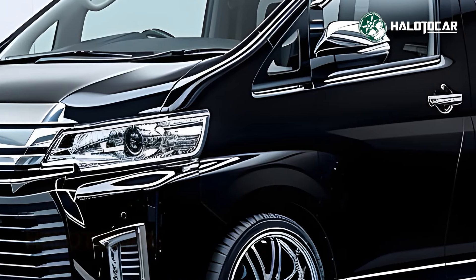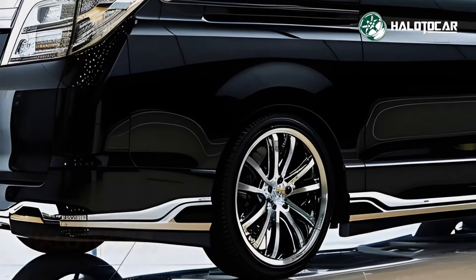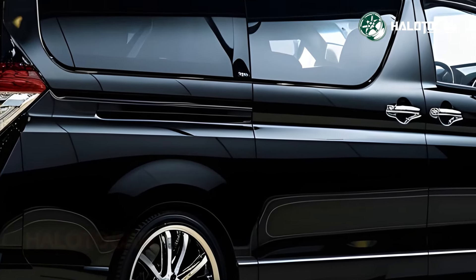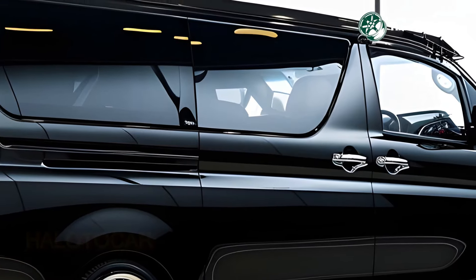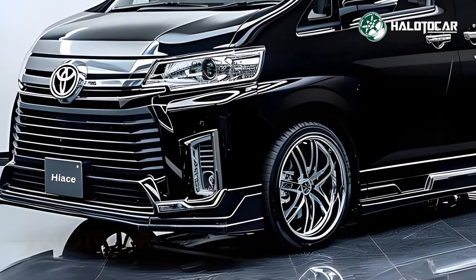You will be greeted with an air of pure luxury the moment you step inside the 2025 High Swagon Black Edition. An air of refined luxury permeates the cabin thanks to the use of premium materials, superb craftsmanship and well-considered design details.